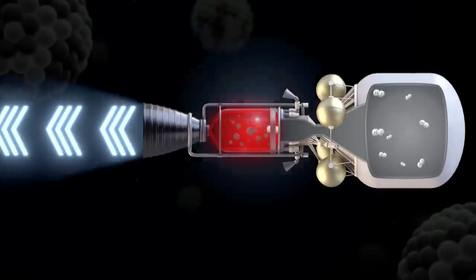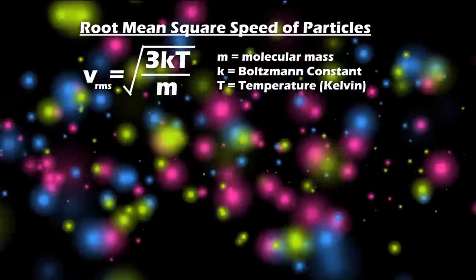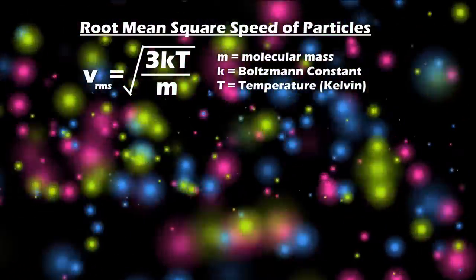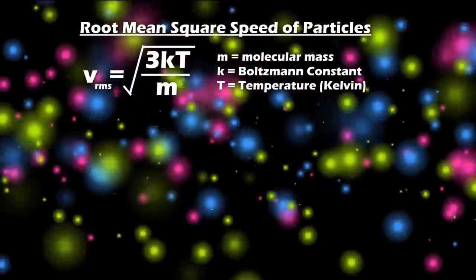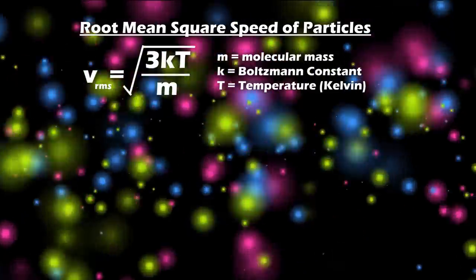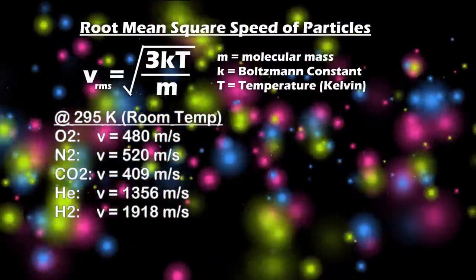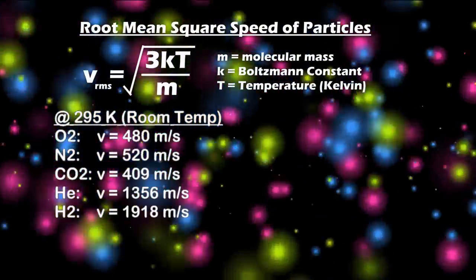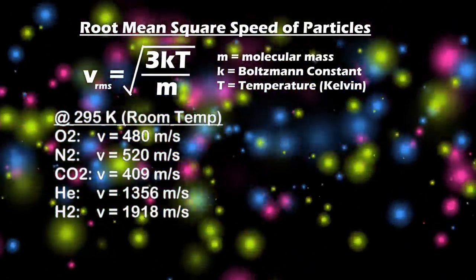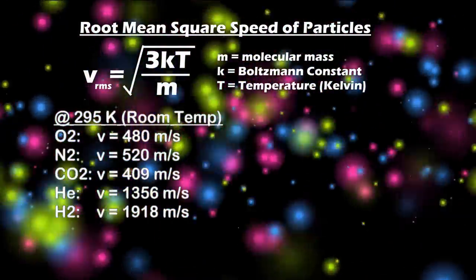The speed of exhaust particles is strongly related to temperature — higher temperature means faster particle speeds, going with the square root of the temperature in Kelvin. Quadruple the temperature, double the speed. But it also relates inversely to the mass of particles: quadruple their mass, half their speed. In a gas at the same temperature, oxygen moves a bit slower than nitrogen since diatomic oxygen molecules are slightly heavier. Carbon dioxide is even slower. Helium, being monoatomic and much less massive, moves much faster. Hydrogen is even faster, though since it is diatomic it isn't too much faster than helium.